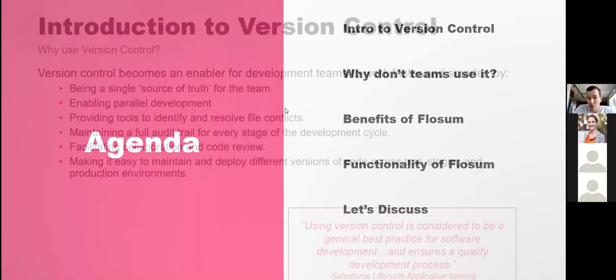Intro to version control — why use version control? That's a hot topic with many Salesforce development teams. The most obvious reason is a single source of truth for the team. Ideally, your master branch should be an exact replica of production, so if production ever needs to go down, you have that source of truth to restore from.